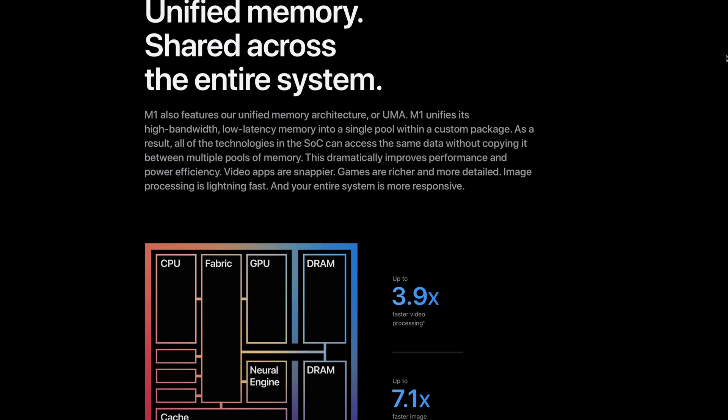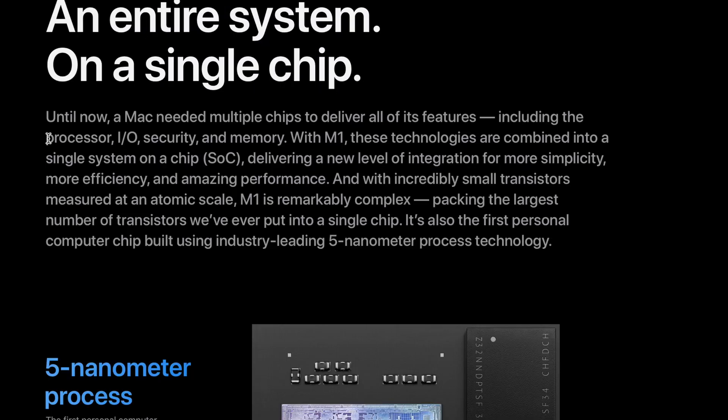Another thing about the new M1 chips that struck me is the unified memory. We have not been able to add third-party memory to Mac portables for a while now, and that's understandable, but you can still add memory to iMacs and Mac Pros. The new Apple Silicon chips have the memory built right into the chip itself. The M1 SoC combines processor, IO, security, and memory. I guess this will make the memory faster and introduce less latency, which would be good for overall performance.